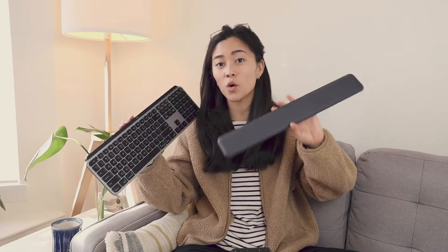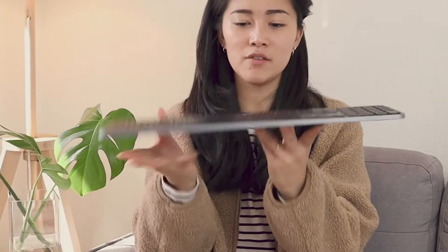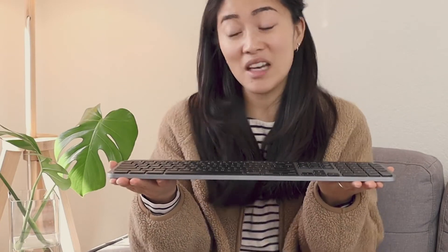I also have the wrist rest that corresponds to this keyboard, but do you really need it? The profile of this thing is really slim, so I don't think it's completely necessary, but a nice to have.